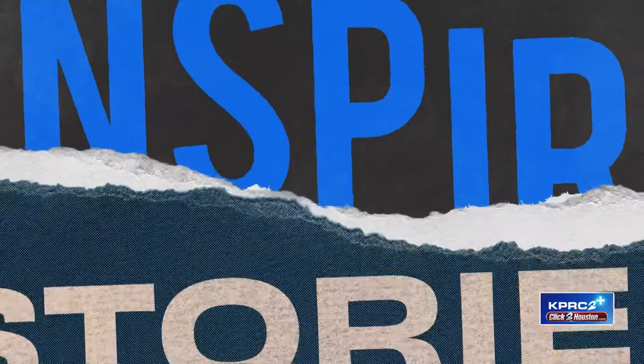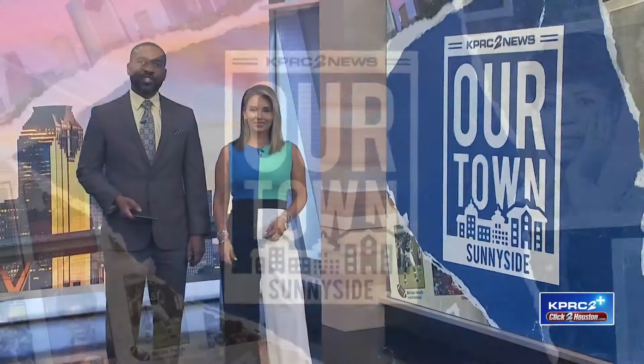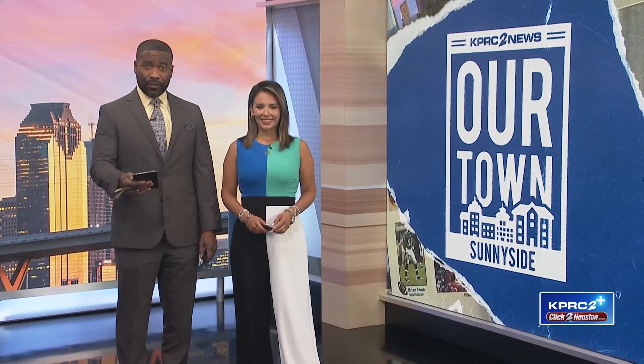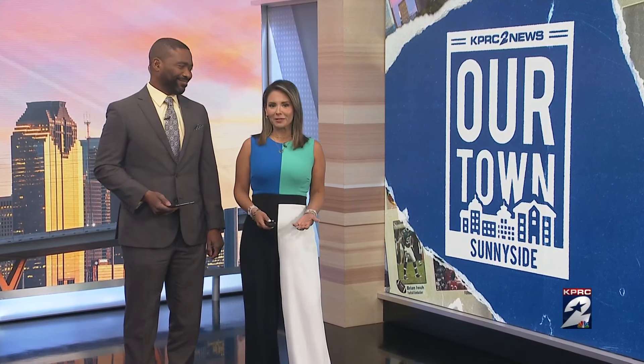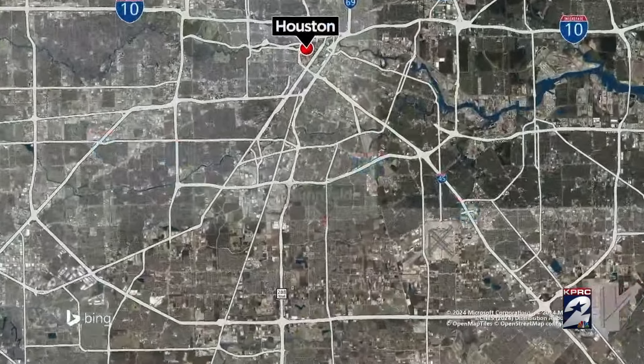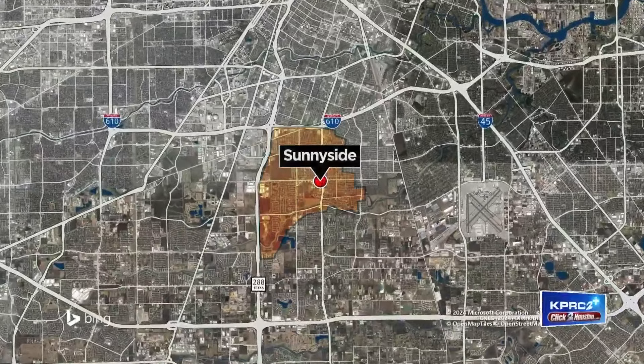It is easy to celebrate our town when we have so many neighborhoods rich in culture, food and community. We at KPRC2 have chosen to embed ourselves in 10 of those communities this year and share their stories. We started the Our Town series in the Eight Leaf Westwood area, and today we've been focusing on Sunnyside and that great community. KPRC2's Lisa Hernandez and Andy Sirota are leading the charge on what makes this part of Houston so special.